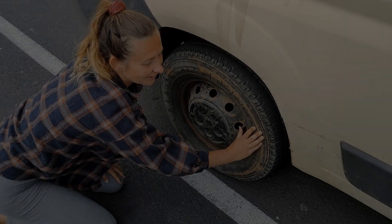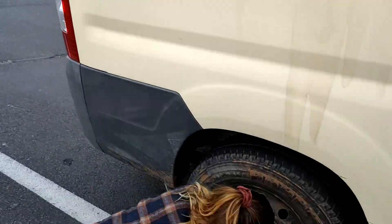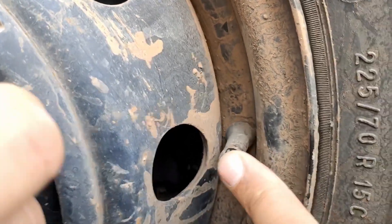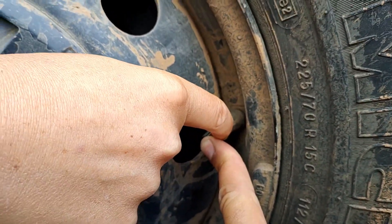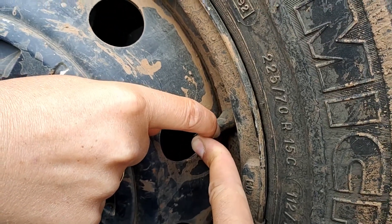So we just stopped to take a break and we noticed that air was escaping from the tire. Apparently the rubber is tired and we don't know what happened. We have to fix this somehow.